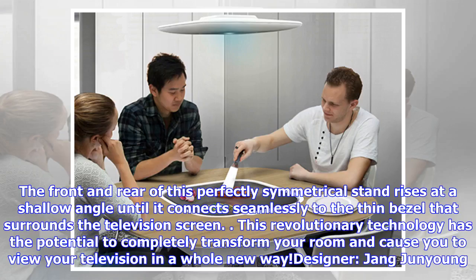The front and rear of this perfectly symmetrical stand rises at a shallow angle until it connects seamlessly to the thin bezel that surrounds the television screen. This revolutionary technology has the potential to completely transform your room and cause you to view your television in a whole new way. The top designer: Zhang Junying.